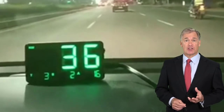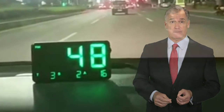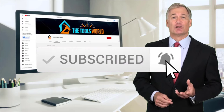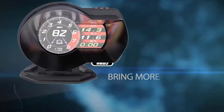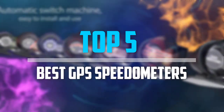You can see their latest prices and find out more information about these products by using the links below in the description. And don't forget to hit the subscribe button. So let's get started with the video. Are you looking for the best GPS speedometers in your budget? In today's video, we break down the top 5 best GPS speedometers.